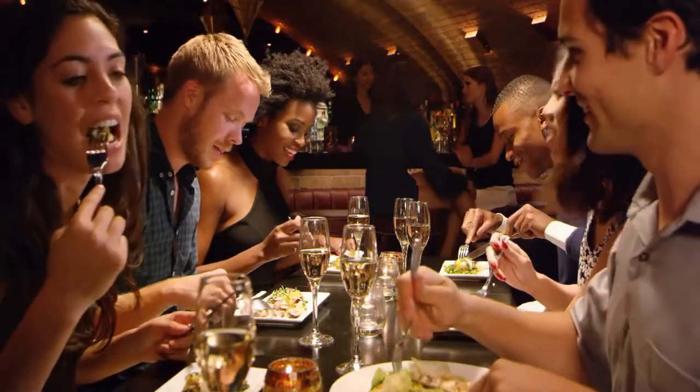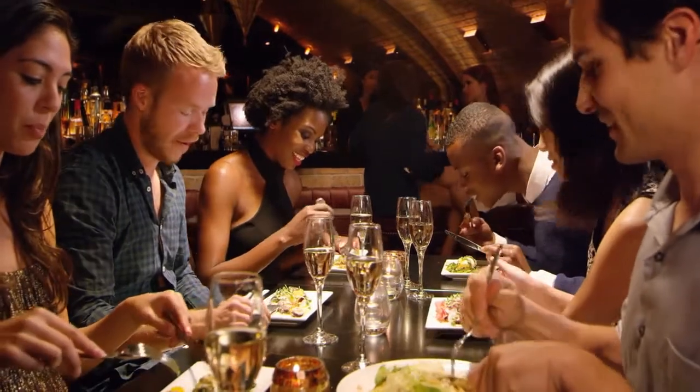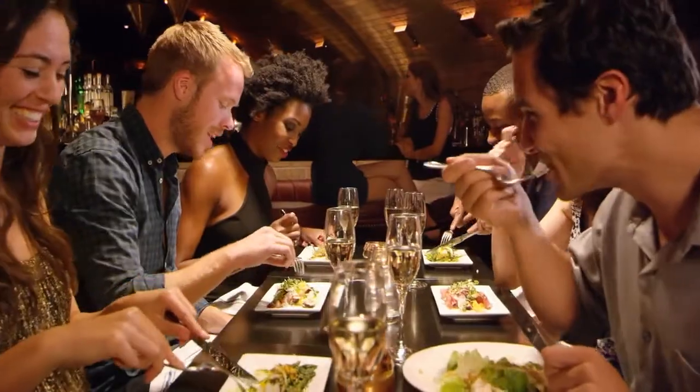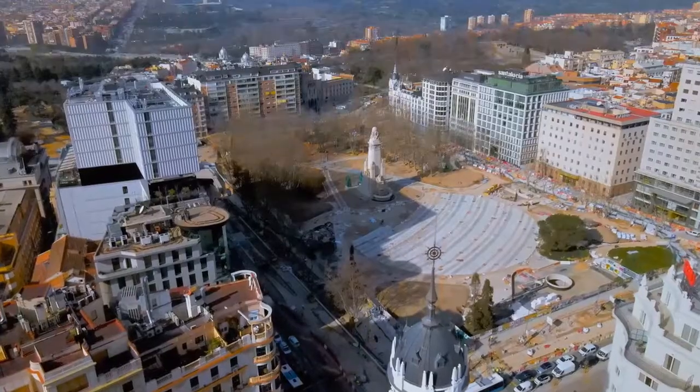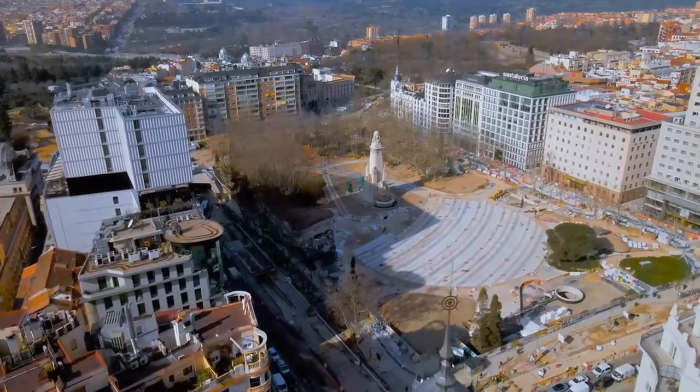The Centro Palacio de Cibeles has two restaurants: the Colección Cibeles Café and, on the sixth floor, the elegant Restaurante Palacio de Cibeles, which has great views of the city. Visitors can also look out over a wide area from the Mirador observation deck on the eighth floor of the building.